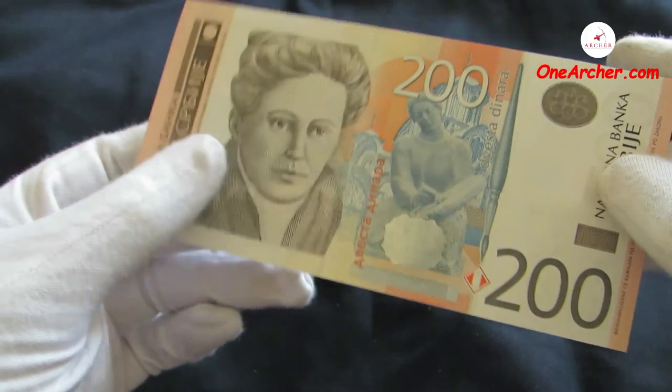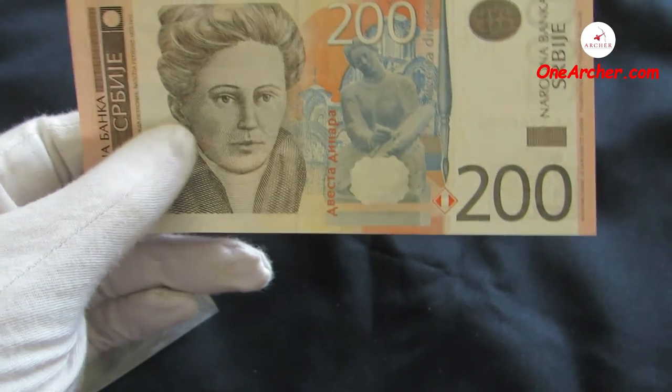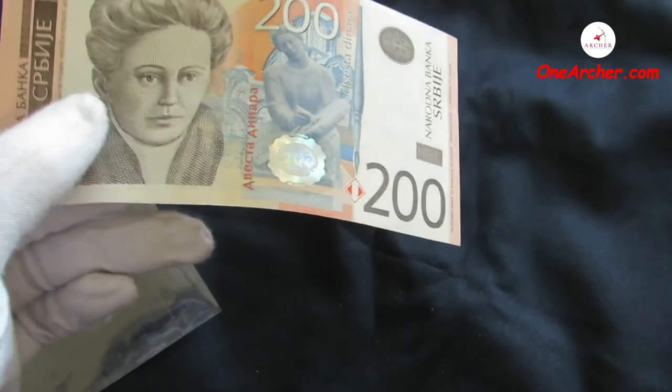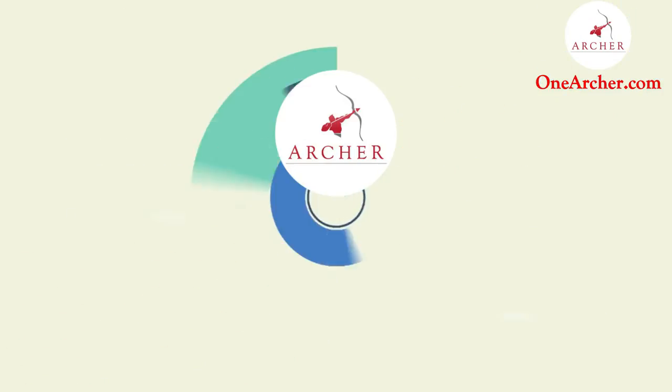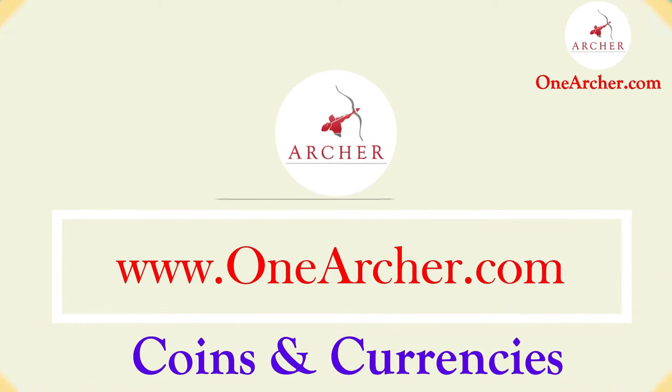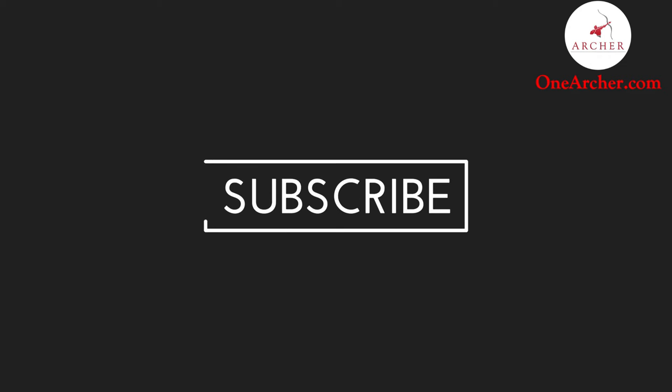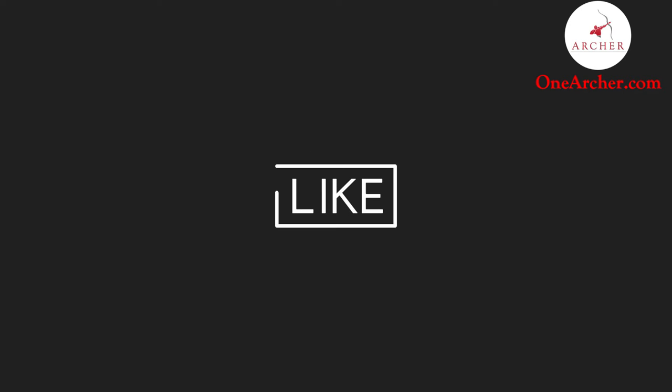I would be reviewing these currencies in detail in a later video, so please stay tuned. To know more about these coins and currencies, please visit our website at www.OneArcher.com. Please don't forget to like and subscribe, and mention the next interesting video you want to see in the comment section below. Thank you for watching.